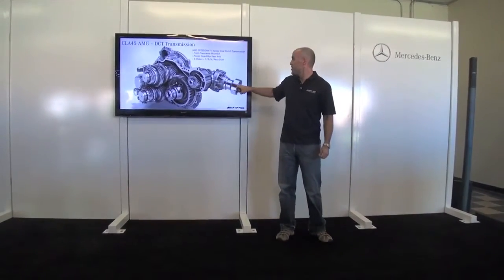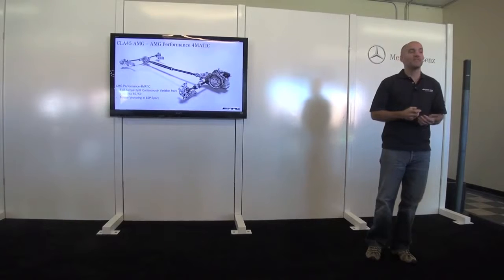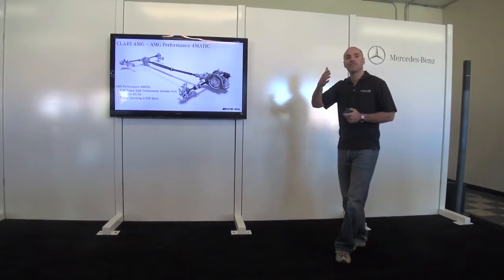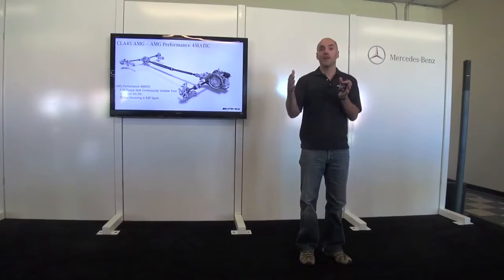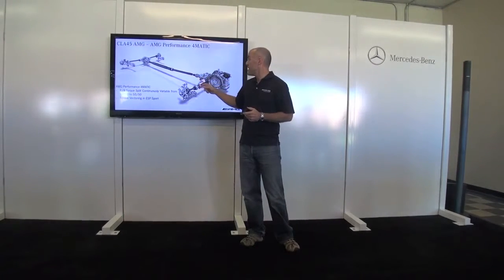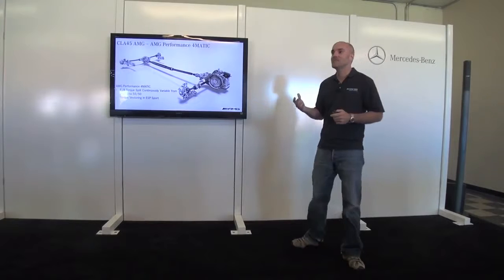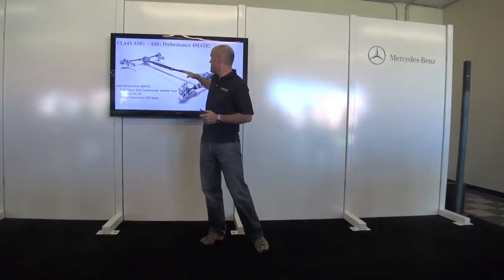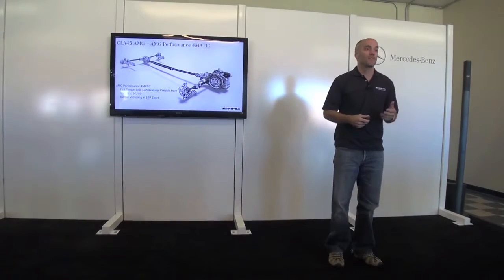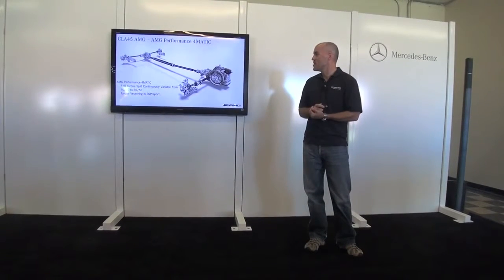You can see what the transmission looks like and then the power takeoff to the rear. Looking at the driveshaft — normally power is 100% to the front, but it's fully variable up to a 50/50 split. There's an interesting safety feature: it's a collapsible driveshaft, so in a severe front collision the front section can be absorbed into the rear section. Something Mercedes-Benz is always thinking about — safety combined with great technology.